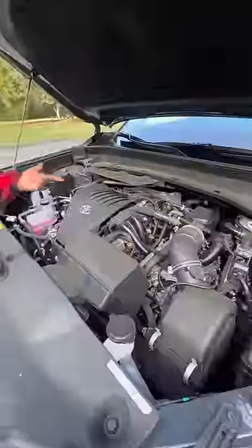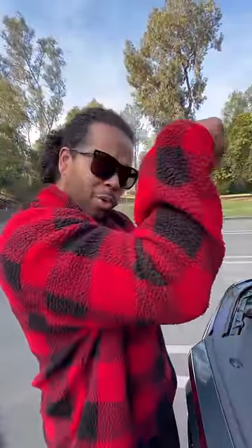The Mazda has a turbo inline-six making 340 horsepower and 362 pound-feet of torque. The Grand Highlander has a turbo four-cylinder hybrid with 362 horsepower and 400 pound-feet of torque.